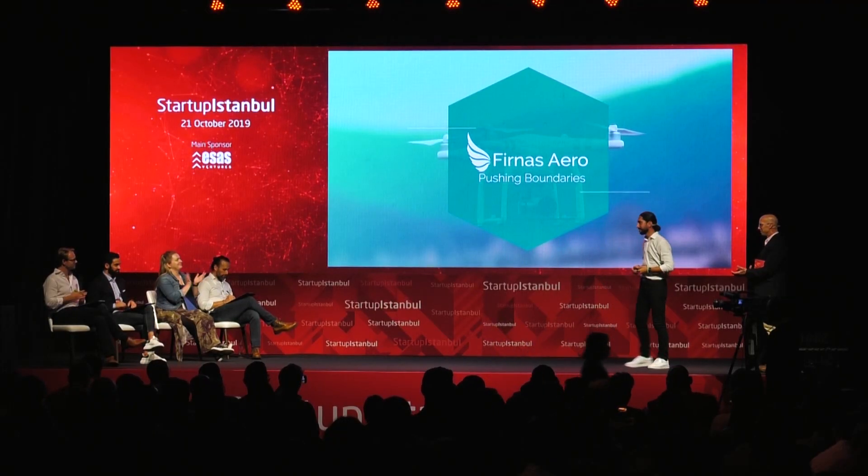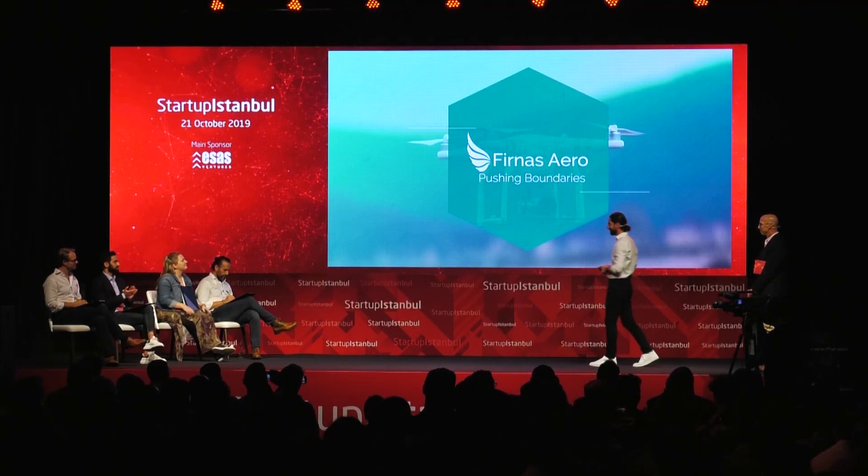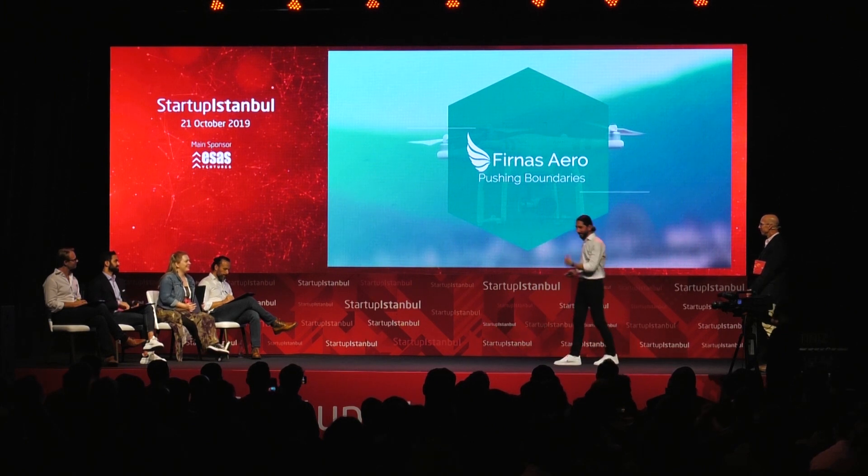With our product, a runway that size would take about five to seven minutes, depending on the wind — compared to 50 minutes manually. So if you know somebody at Istanbul airport, hook us up!